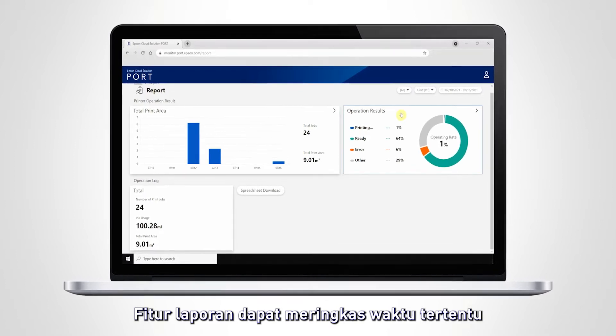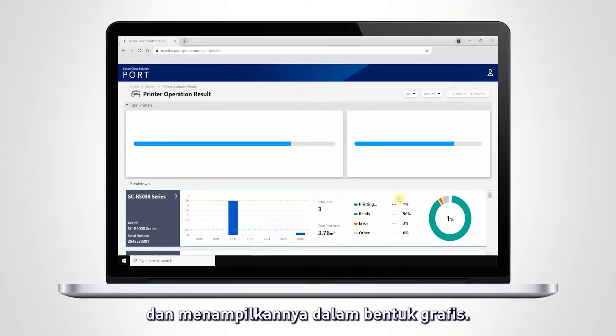The report feature can be summarised for a specified time and displayed graphically.